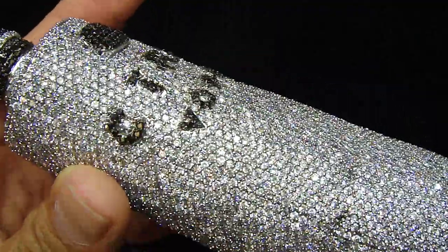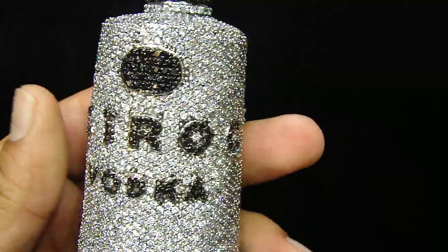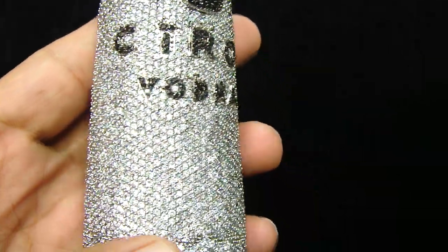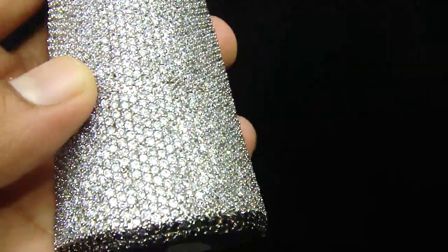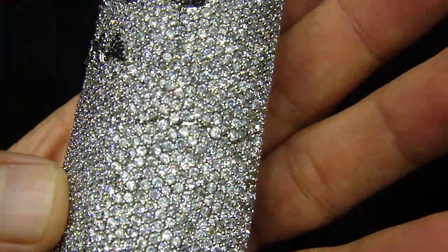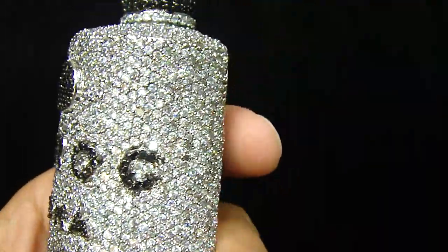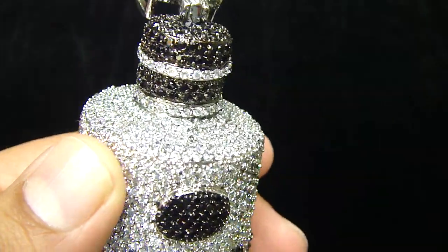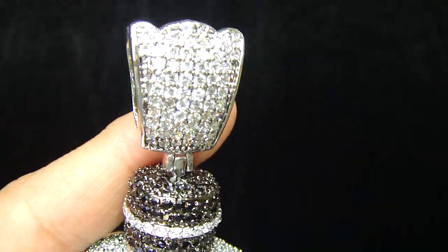This is a new pendant — a Ciroc bottle, fully iced out, lab made, with white and black done on it. It's a pretty big piece. If you see, it's 360 iced out from the top and from the side.